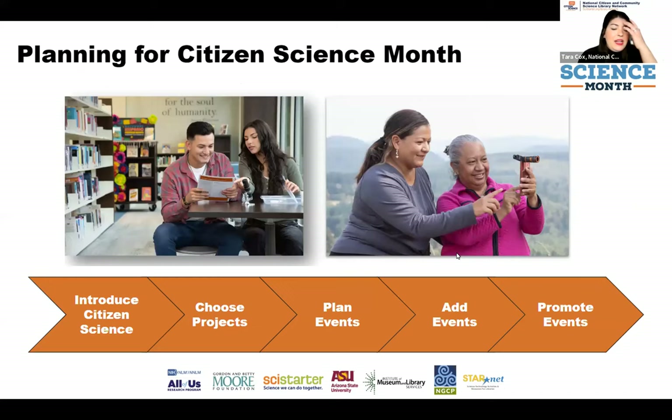We've thought through some steps — not that you have to do these in order — but some steps for how to host, plan, and introduce citizen science to your community. That's what we're going to be sharing with you today. I'm going to turn it over to Robin, who will first take you through introducing citizen science to your community.